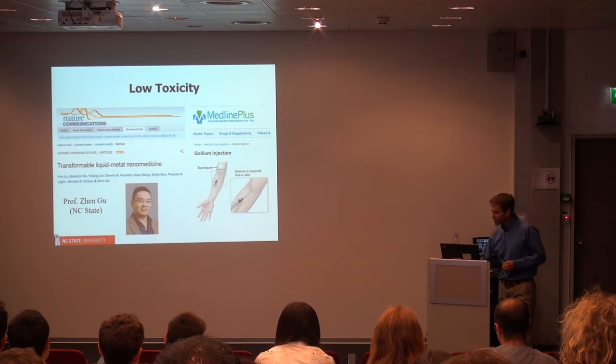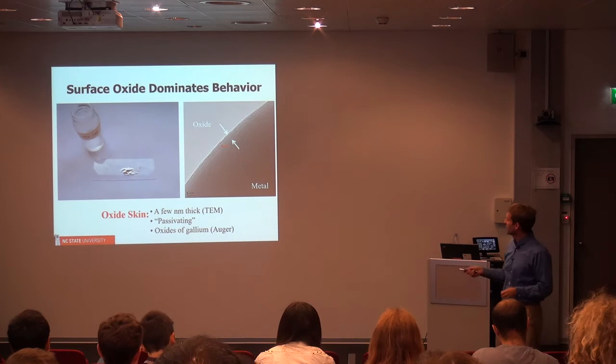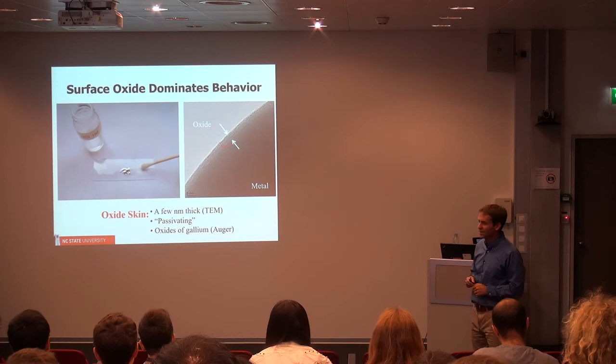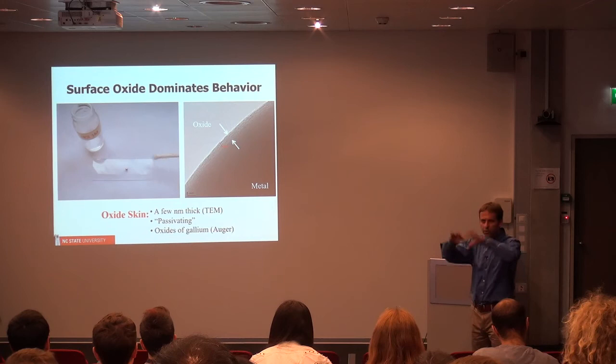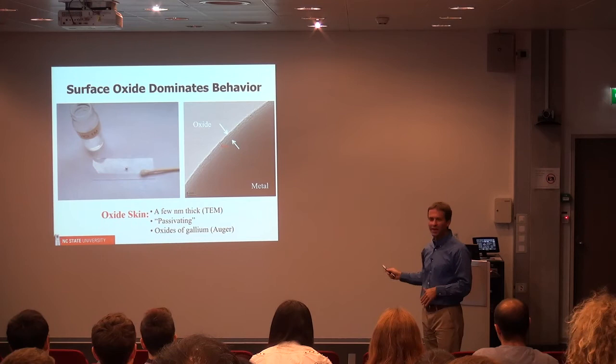The most important property of this material is that it reacts with air to form a very thin oxide skin. This video shows the liquid metal spread out on a glass slide — when you bring a Q-tip with one molar hydrochloric acid vapors near it, those vapors remove the oxide shell, and the metal just beads up. With the oxide, you can spread it out on the surface; but when you remove it, the metal will bead up.